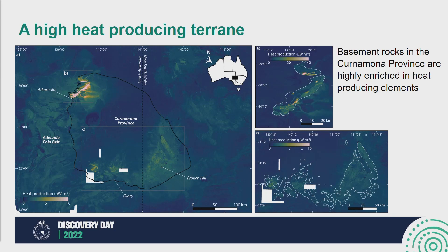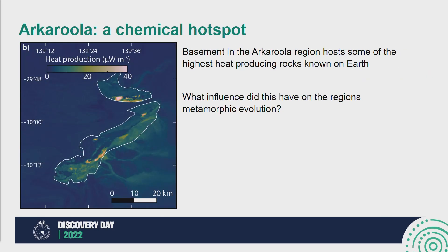First, I want to look at the northwestern Kernemona province in the Akarula region, and then in the latter half of this talk I'll give some insights into the southern Kernemona. Here we can see in higher resolution detail what the heat production distribution looks like in the Akarula region — we have the Mount Babbage Inlier and the Mount Patra Inlier. These rocks are really some of the highest heat-producing rocks on Earth. The Urala Granite in the Mount Babbage Inlier has the highest heat production measurement known on Earth so far — around 61 microwatts — that's about 20 times greater than an average granite. The title 'A Chemical Hotspot' is really not an exaggeration, because these rocks are quite unique in their ability to generate a lot of heat, especially under the right conditions.